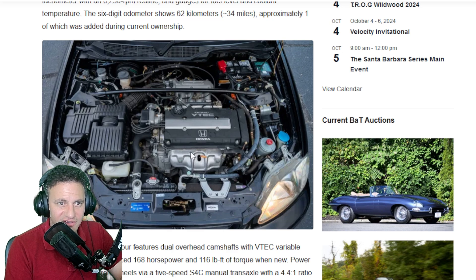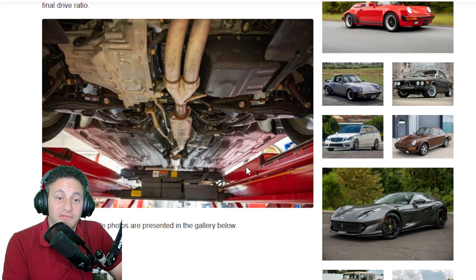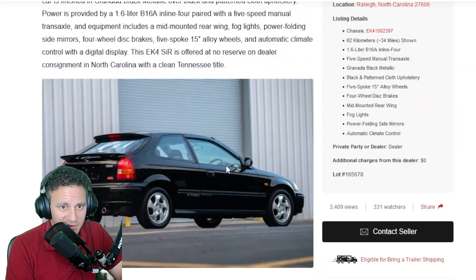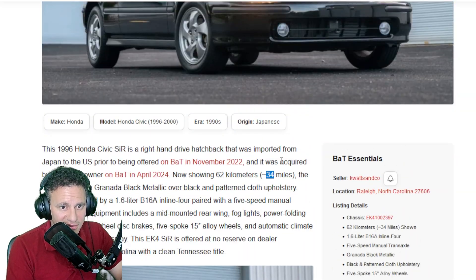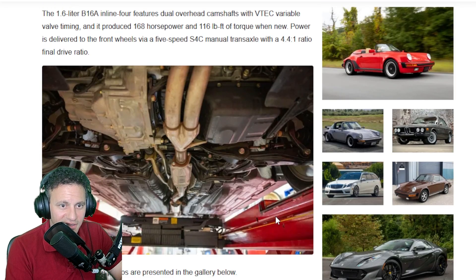It just looks fantastic — the stock exhaust is beautiful. I expected some rust. Let me check the country of origin. Let's scroll up and read about it. It says it was imported from Japan — and I am just shocked there is no rust. How is this possible? This vehicle was stored somewhere, or maybe they cleaned the rust off.